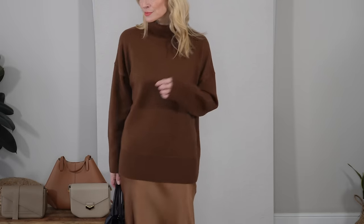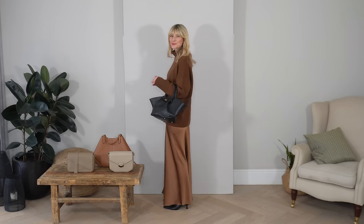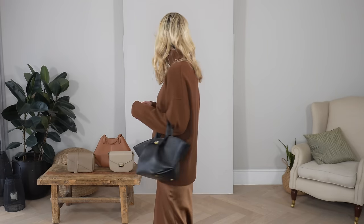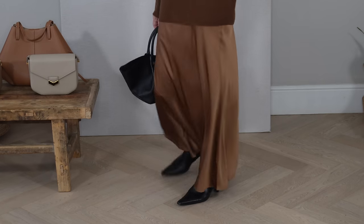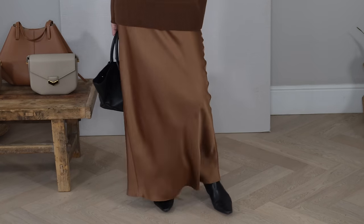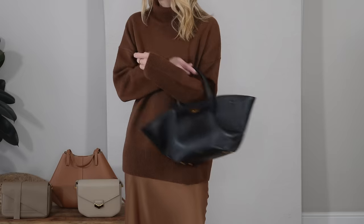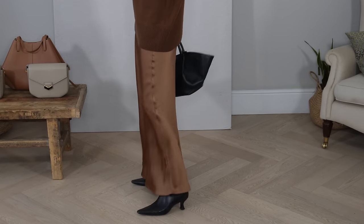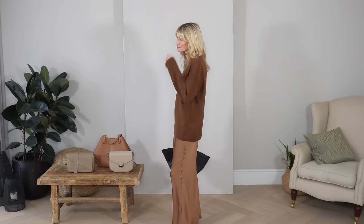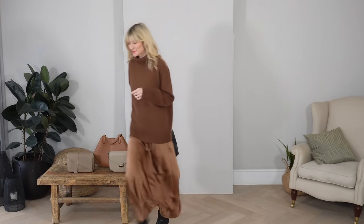Another idea if you like the slip dress vibe but need to feel a little bit more wrapped up would be to go for a slip skirt instead. This one is new in my wardrobe and I just love that deep brown tone — it's giving a slip dress vibe but in a more subtle fashion. I've styled it quite tonally with a beautiful high neck jumper in a deep shade of caramel, giving the outfit that minimalistic 90s column of colour, very much in my own personal style.